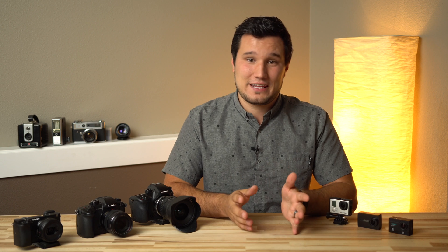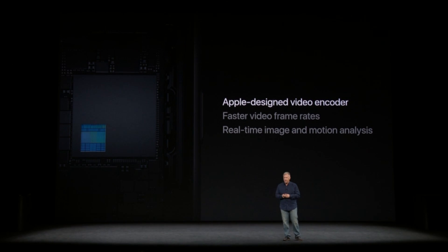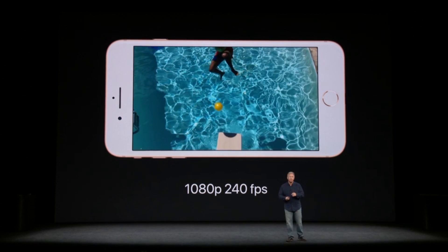So if you guys want to see that, make sure you hit that subscribe button and don't forget to enable those notifications. Now, why are we talking about iPhones on this channel where we typically talk about photography and video? Well, a huge selling point, at least to me, is that the new iPhones will shoot 4K at 60 frames per second and 1080p at 240 frames per second.